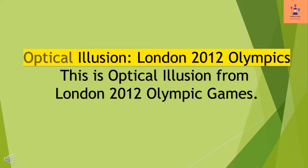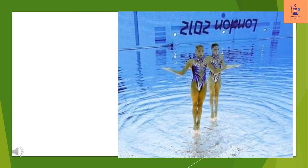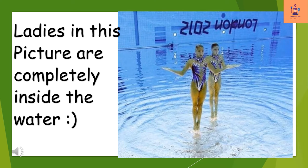Optical illusion — London 2012 Olympics. This is an optical illusion from the London 2012 Olympic Games. The ladies in this picture are completely inside the water.